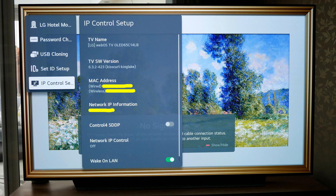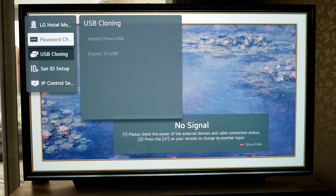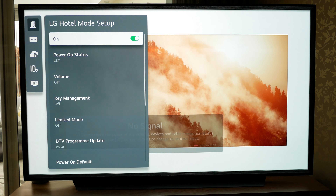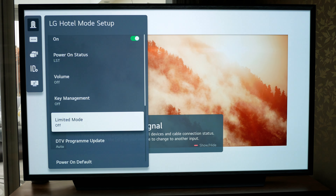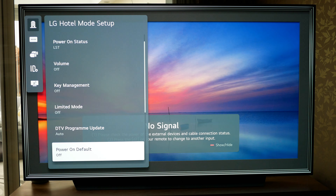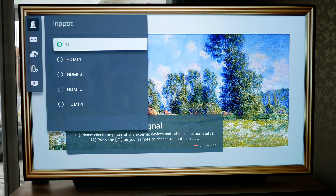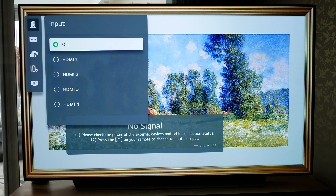Feel free to browse these options as you wish, but the option you want for HDMI port startup priority is to turn on LG Hotel Mode Setup, then go down to Power On by Default, turn this feature on, then go down to Input, and select the HDMI port you wish the TV to give priority to on startup.